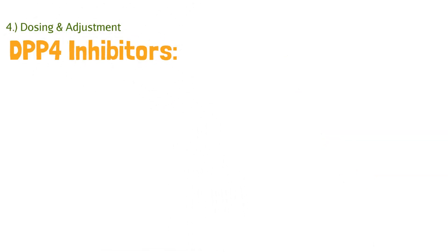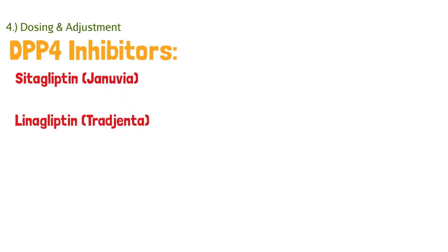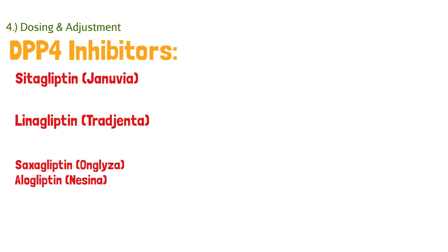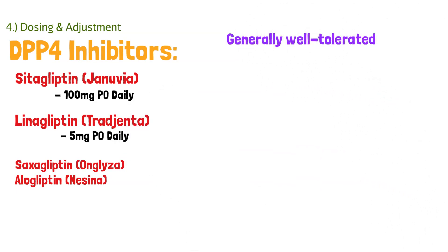The dosing and adjustments for these medications are very simple. There are a bunch of DPP-4 inhibitors. The two major ones are sitagliptin, which is Januvia, and linagliptin, which is Tradjenta. There are a couple others: saxagliptin and alogliptin, though these aren't as popular. Sitagliptin is 100 mg by mouth daily. Linagliptin is only 5 mg by mouth daily. This class of drug is very well-tolerated — you don't get a lot of side effects like you do with metformin, which has a lot of GI upset. These medications overall are very, very well-tolerated.